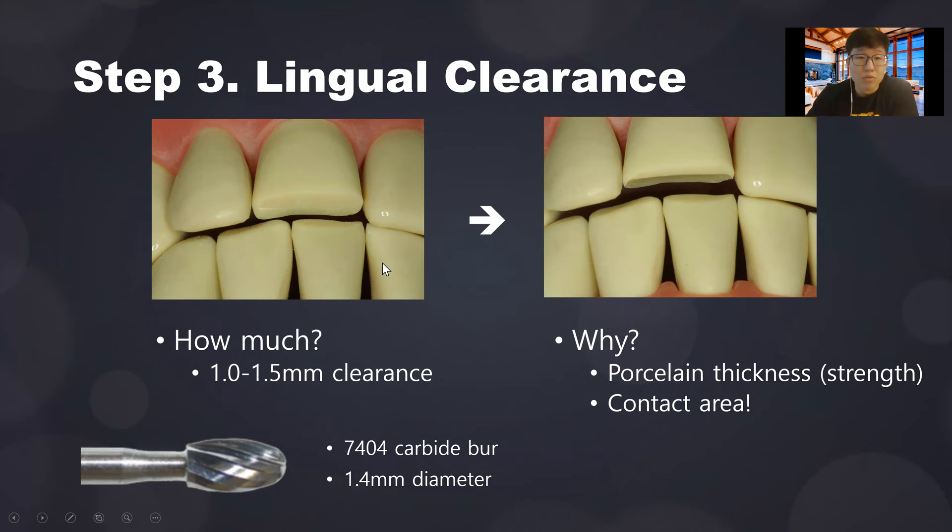Step three: after incisal reduction, reduce the lingual side of the incisal edge to create lingual clearance. Use a 7404 carbide burr, about 1.4 millimeters in diameter, and reduce to about 1.0 to 1.5 millimeters of clearance between the tooth and opposing tooth. If you have an RGS instrument, use RGS3 — about 1.0 millimeters in diameter — and it should move freely in the space. This ensures adequate porcelain thickness where the bite contacts.